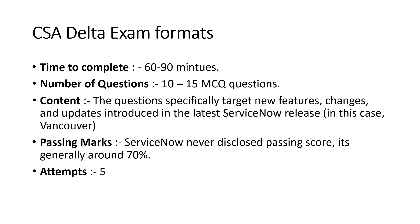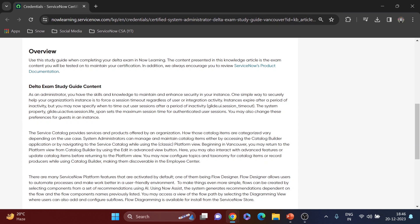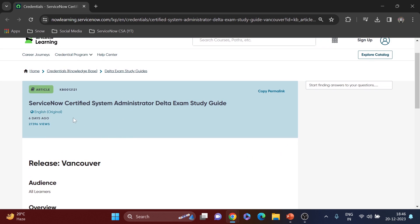You will get five attempts. If in the first attempt you haven't scored the passing marks, you get another four attempts — which is very good. It's an open book exam with no proctor watching you. Now I'll show you the contents and the link — you can see the ServiceNow Certified System Administrator Delta Exam Study Guide for the Vancouver release, published six days ago.